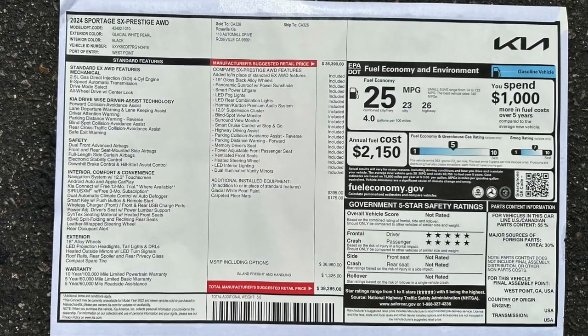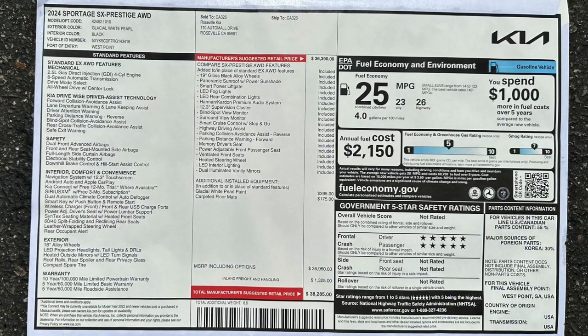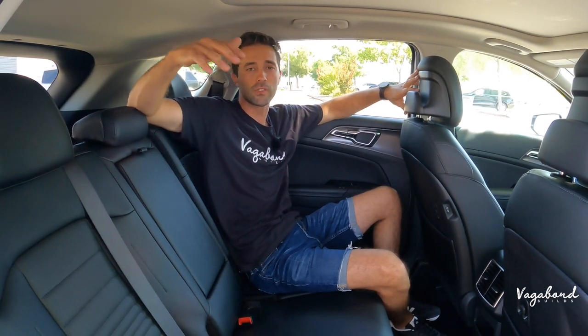That's pretty much all done with this review. If you have any comments, questions, or concerns, leave them in the comment section below and we'll try to get back to you. Remember to tap that like and subscribe button — we truly appreciate it. Check out our other reviews and comparisons here at Vagabond Builds. Stay tuned, we have more cool things coming. God bless.